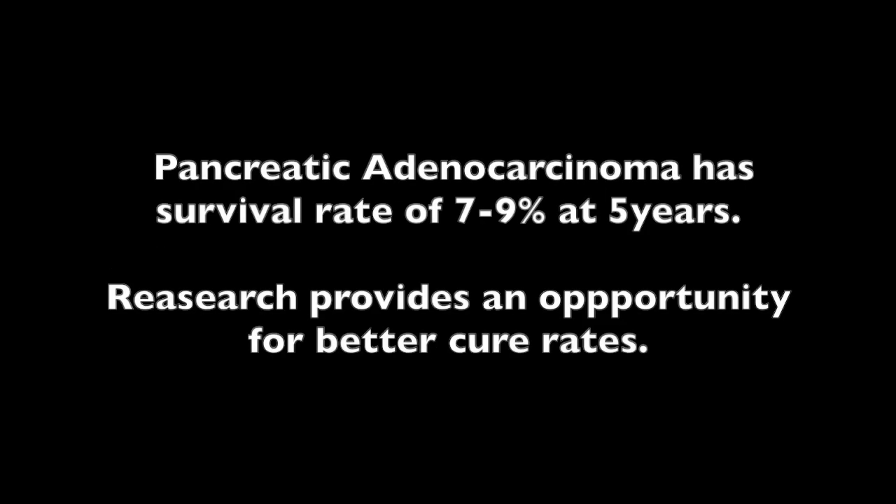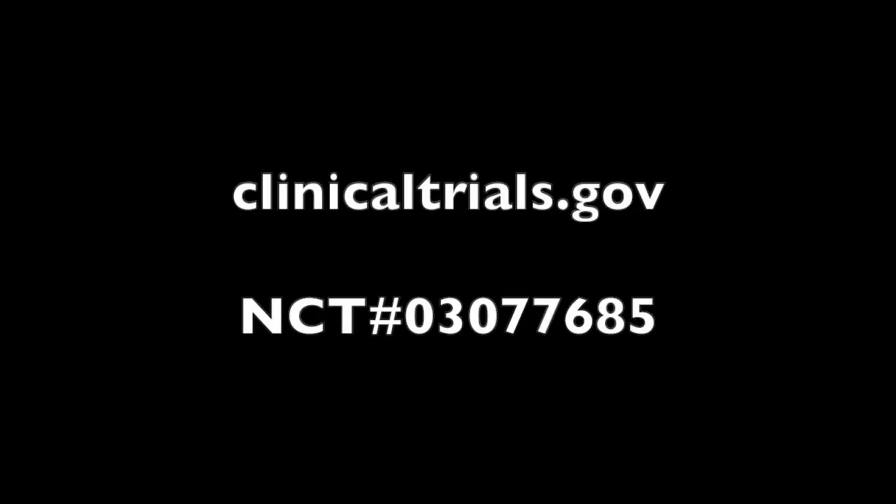Pancreatic adenocarcinoma continues to have a very poor prognosis, with a 7-9% survival at 5 years. It's important for us to pursue research avenues such as this one in order to find new options to get more patients better cure rates in the future. Thank you.